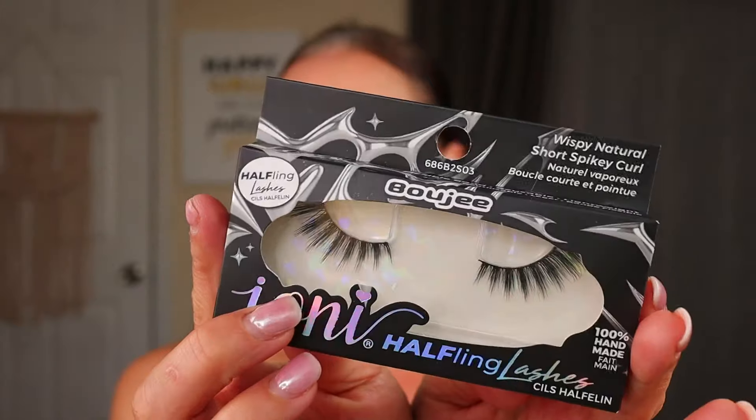For lashes I got some from the new Ioni collection. These are in the style Bougie and these are what they call the halfling lashes. I have never actually purchased and used a half lash before. I'm assuming I probably will not have to trim these — they will go on like the outer part of my eye. I'm putting these on off camera. Okay, I'm back — I did use the Ioni lash glue and liner, so I did my liquid liner, put the lashes on and they went on very very easy. I really really like them. They fit my eye really really well. Really really pretty.